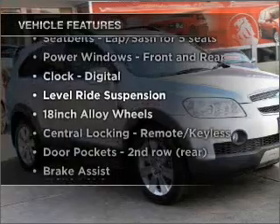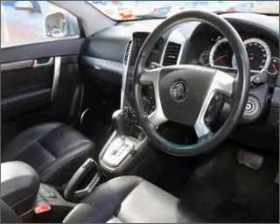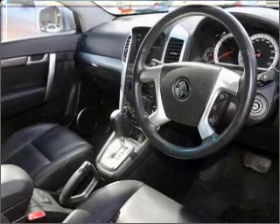Enjoy these notable features that are included in this ride: cruise control, climate control, central locking, power windows, and a CD stacker.